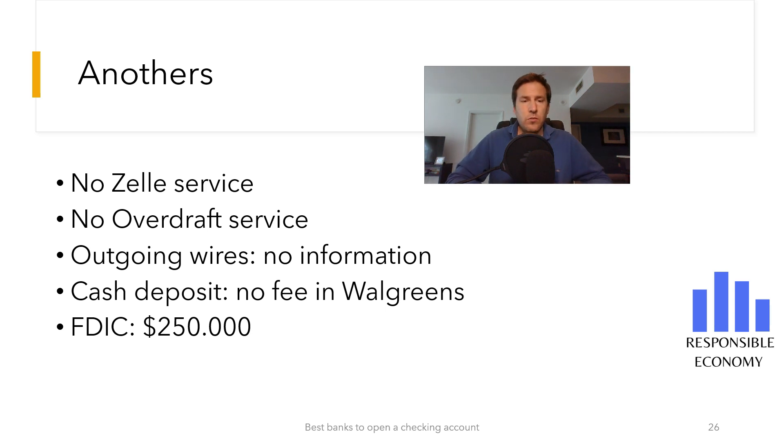Chime does not have an overdraft service. If any charge causes your account to have a negative balance, the charge will be denied with no commission. However, Chime has a service called SpotMe for everyone who makes payroll direct deposits — a free service that allows you to have an overdraft of up to $200 without commissions.